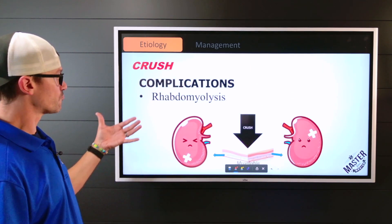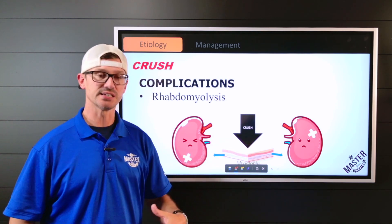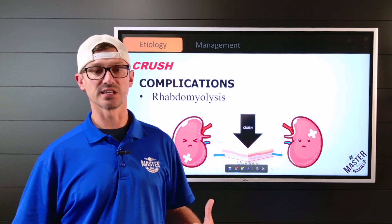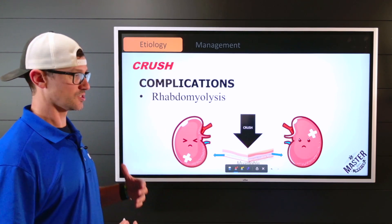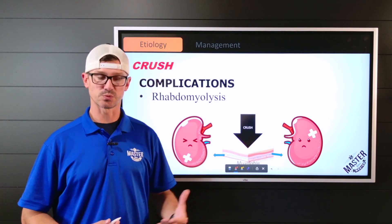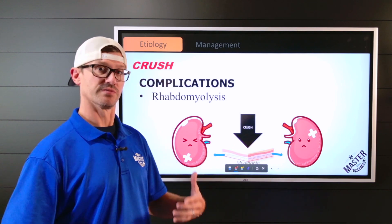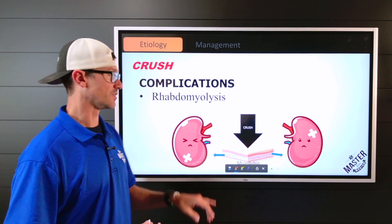Another complication is rhabdomyolysis. That tissue releases myoglobin, and the kidneys cannot handle excess myoglobin — it causes progressive renal failure. When we're in acidotic states we rely on the kidneys for buffering, but if they're excessively damaged, that buffering capacity is lost.